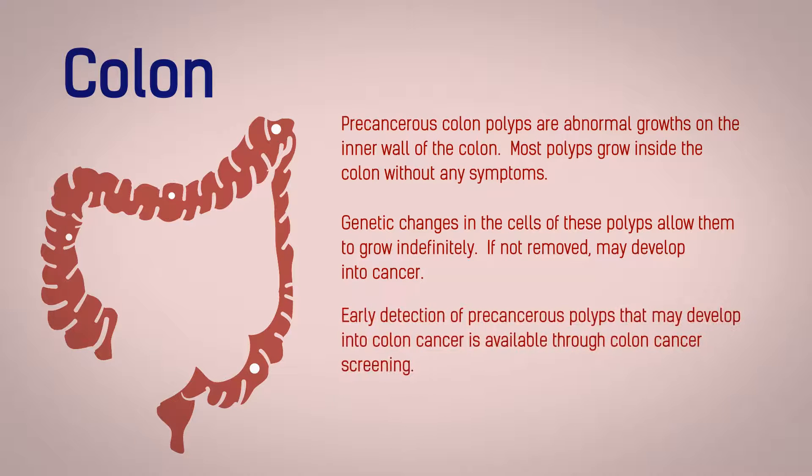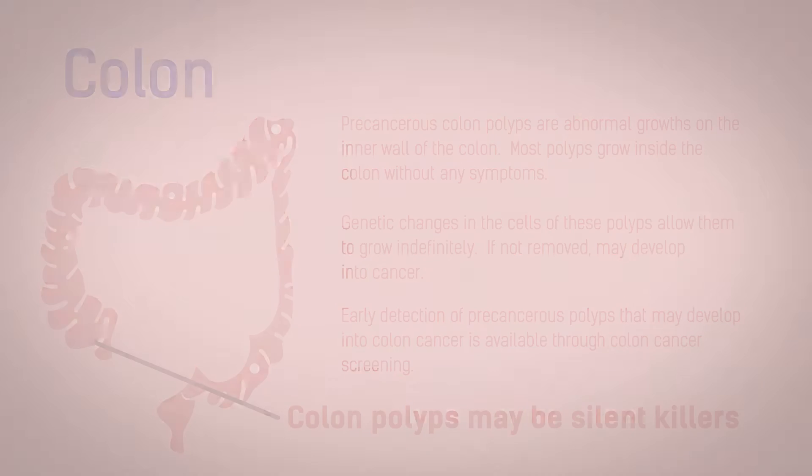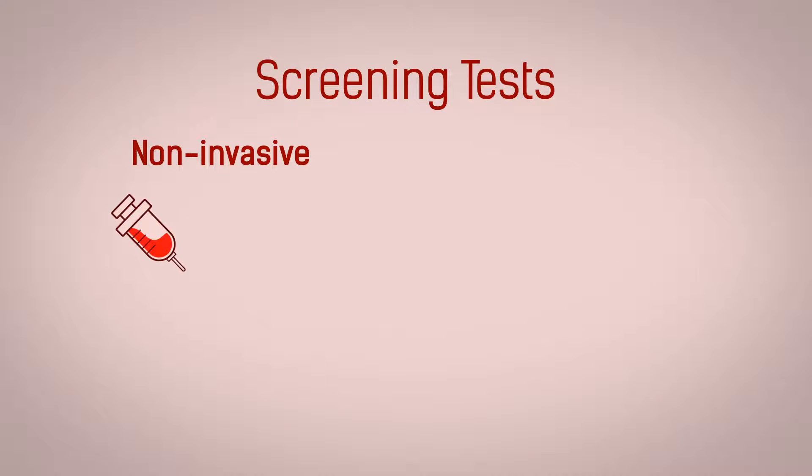Early detection of precancerous polyps that may develop into colon cancer is available through colon cancer screening. Colon polyps may be silent killers. Non-invasive screening tests such as blood tests and stool tests can detect the presence of colon polyp blood or DNA.